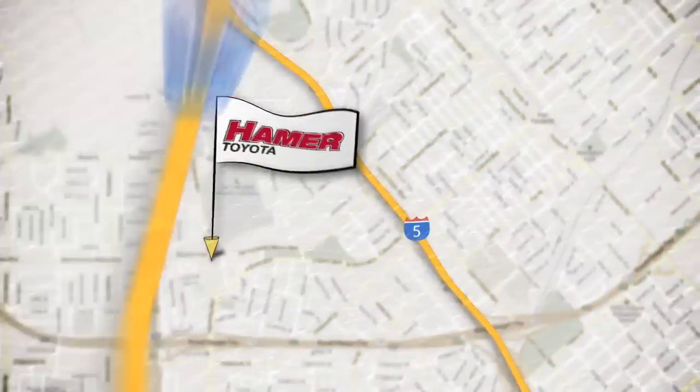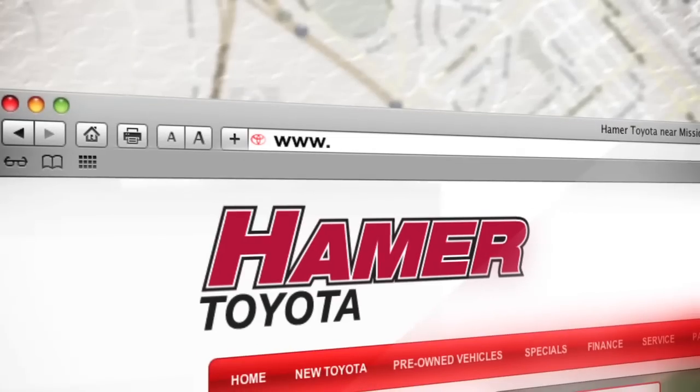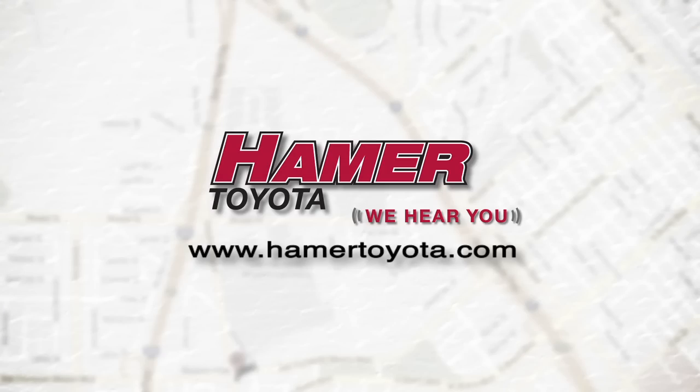Conveniently located off the 5, 405, or 118 at the top of the valley in Mission Hills, and at HamerToyota.com. Hamer Toyota, we hear you.